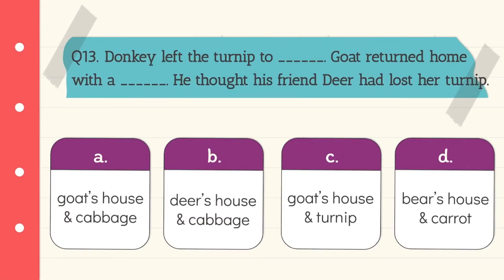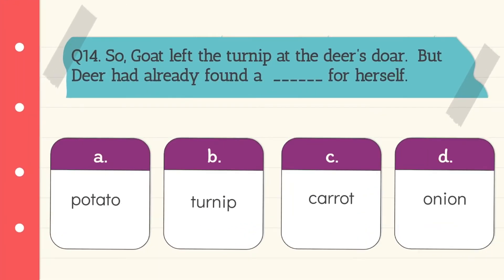Question 13: Donkey left the turnip at goat's house. Goat returned home with a cabbage. He thought his friend deer had lost her turnip. Question 14: Goat left the turnip at the deer's door, but deer had already found a carrot for herself. Carrot fills in the blank.